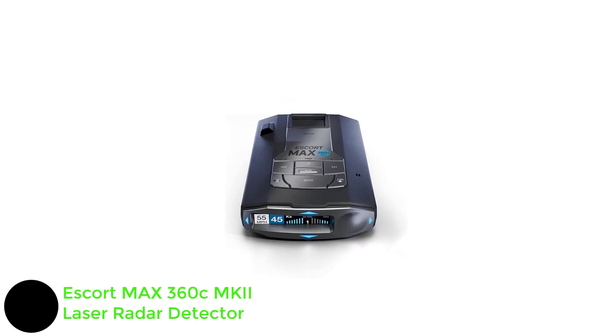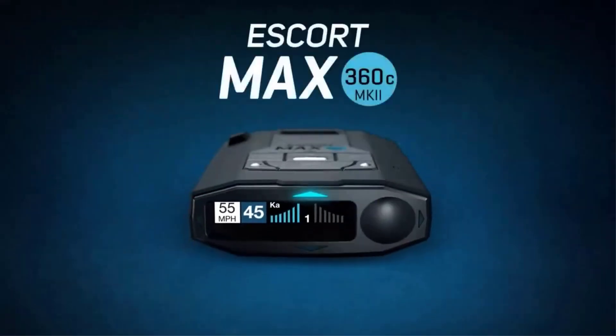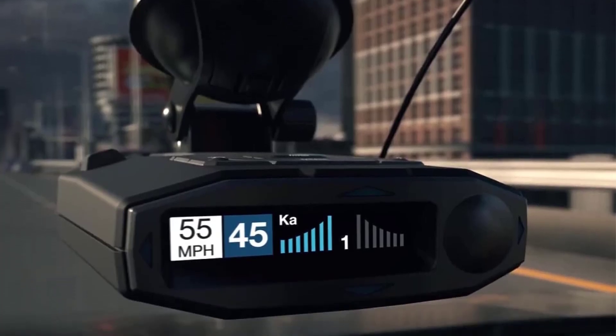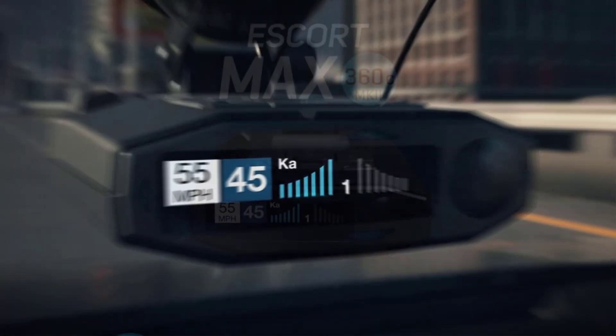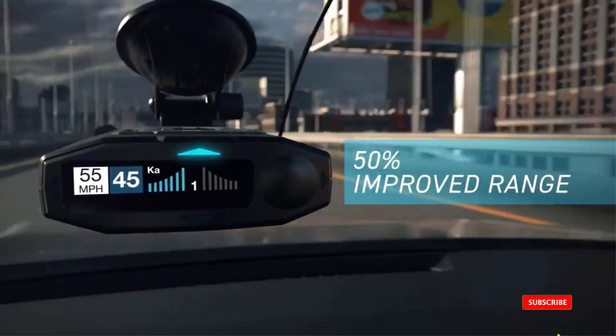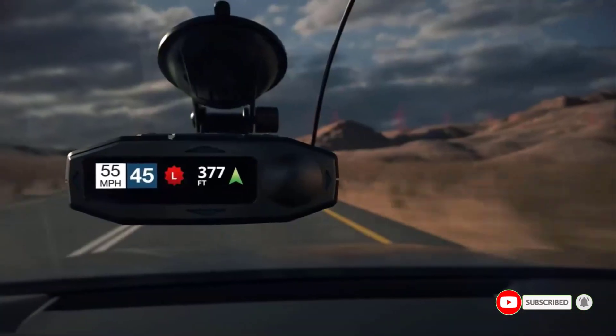Number one: Escort Max 360 CMKII laser radar detector. The Escort Max 360 CMKII has two antennas for comprehensive long-range protection. Intuitive controls make it easy to use, and an OLED screen with several color schemes and arrows helps you quickly identify a risk. GPS Auto Learn pinpoints the location of frequent false alerts on your regular routes to block them, and it automatically adjusts its sensitivity based on your speed and shows posted speed limits.